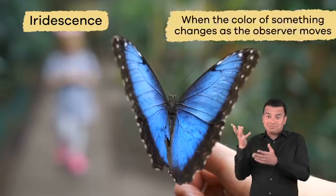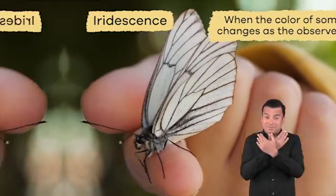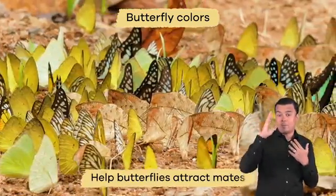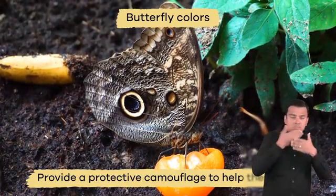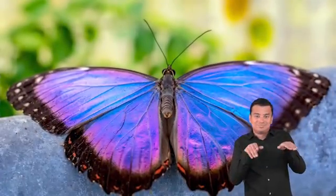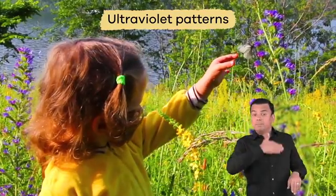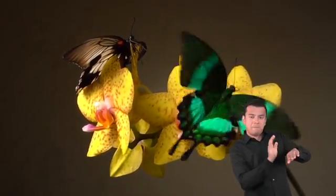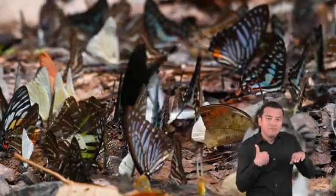We call this iridescence. Iridescence is when the color of something changes as the observer moves. Butterfly colors help butterflies attract mates, act as a warning signal for predators, and can provide a protective camouflage to help them hide. Some butterfly wings have ultraviolet patterns which humans cannot see, but other butterflies can see these patterns and use them to distinguish between mates.